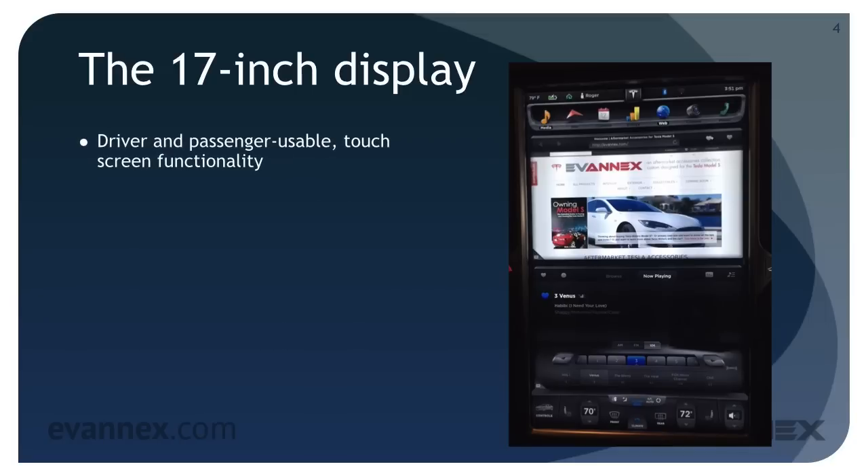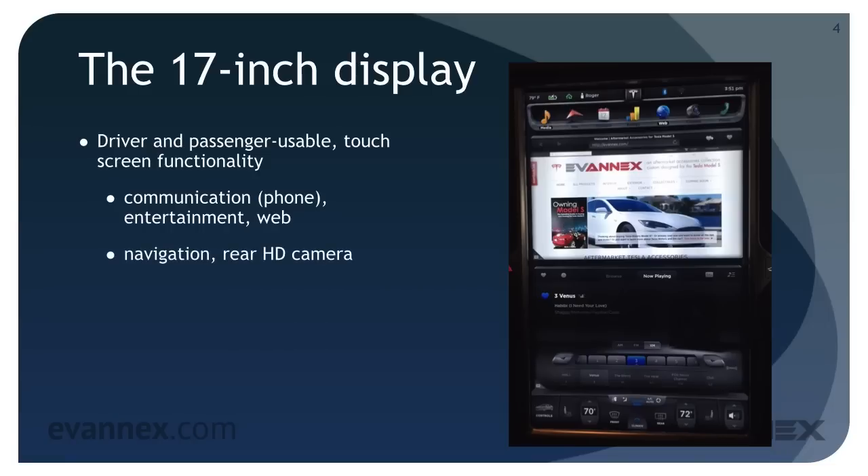The display is driver and passenger usable with touchscreen functionality like a tablet computer. It offers communication, entertainment and web capability, navigation functionality, and a rear HD camera display, as well as other apps such as iPhone calendar integration today, with more apps promised in the future. But far more important, the 17-inch display is the center of vehicle control.